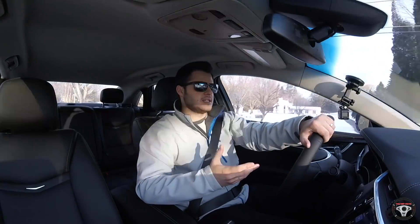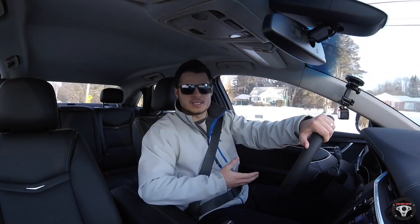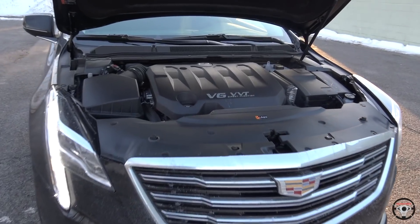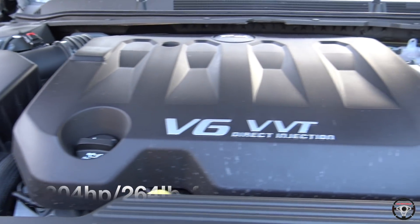Getting to the performance of the 2018 XTS, there are two different engines available. Both are 3.6-liter V6s — one is naturally aspirated producing 304 horsepower and 264 pound-feet of torque, which is what I have in this XTS. Then you also have a 410-horsepower twin-turbocharged V6, which would obviously be an awesome option. You can get front-wheel drive or all-wheel drive, and with the twin-turbo engine you can only get all-wheel drive.